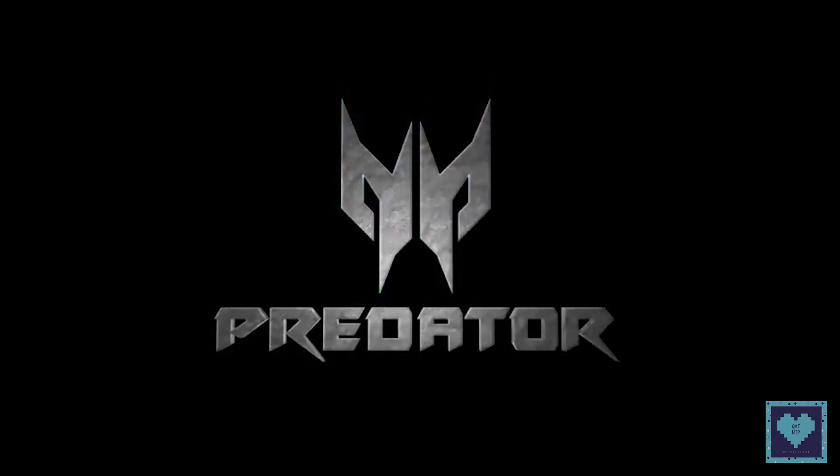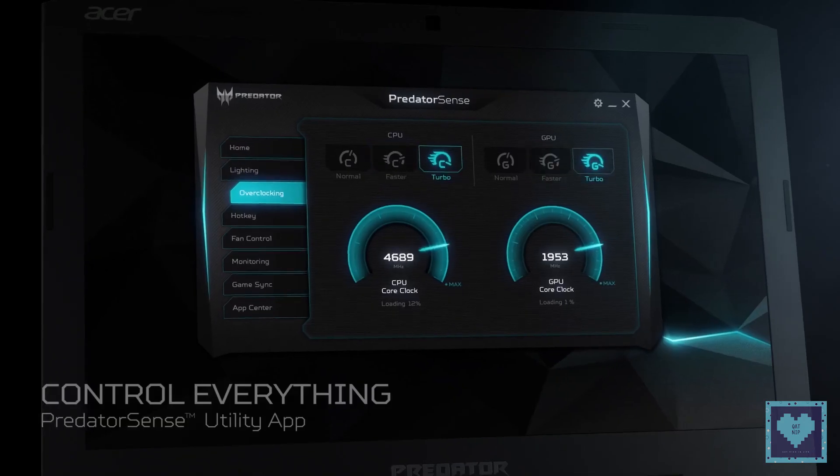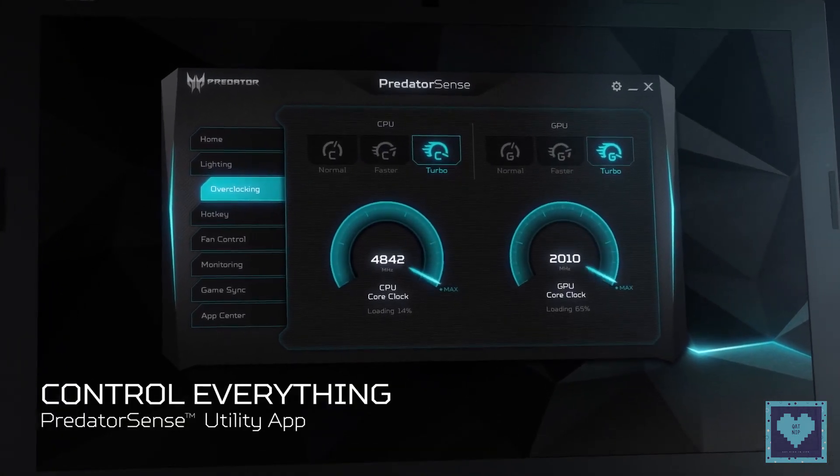Acer's Predator Sense app can be used to control and monitor the notebook's vitals from one central interface, including overclocking, lighting, hotkeys, temperature, and fan control.